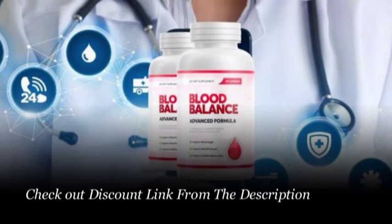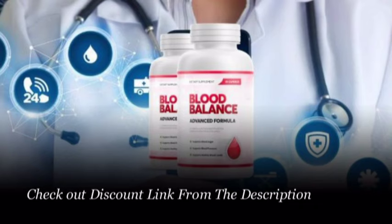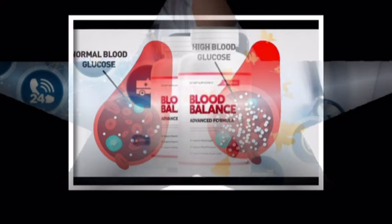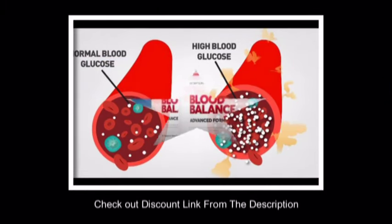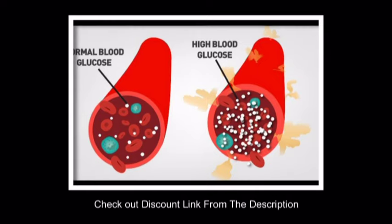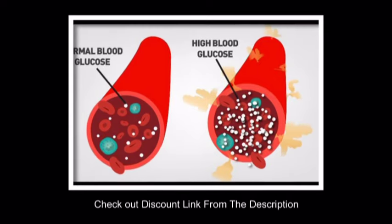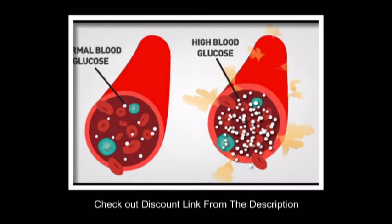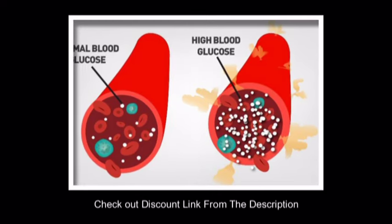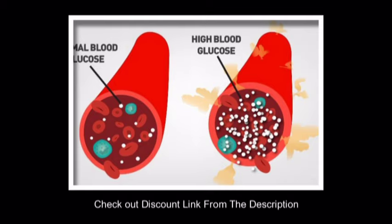Juniper Berry: This ingredient helps to remove toxins from cells and keeps you strong and healthy. White Mulberry Leaf: It helps to reduce blood sugar by decreasing the blood glucose levels. Berberine: This effective natural ingredient is found in black pepper, which helps to lower the cholesterol level and also stops the liver from producing extra glucose.